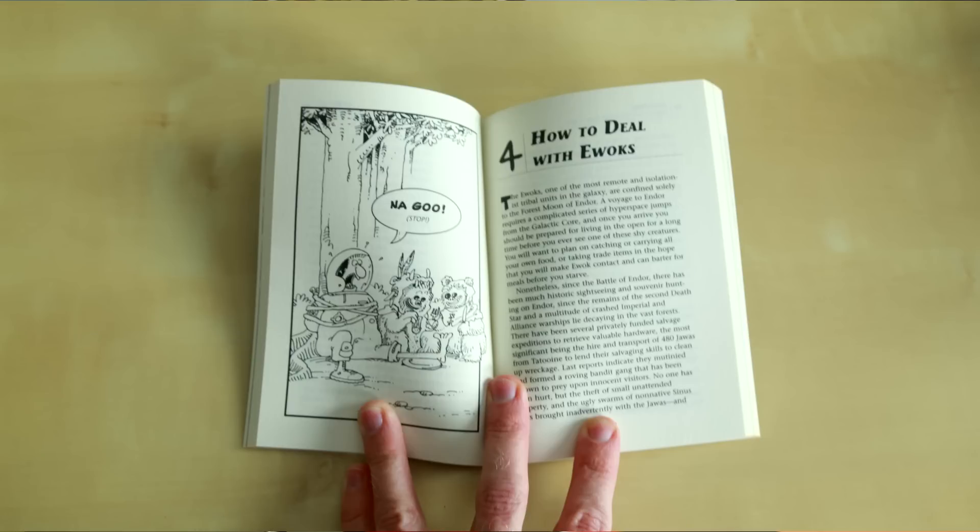It's got some illustrations in it — just a cute little book with lots of interesting words and phrases from different languages throughout the Star Wars universe. That's a cute little book to add to the collection.